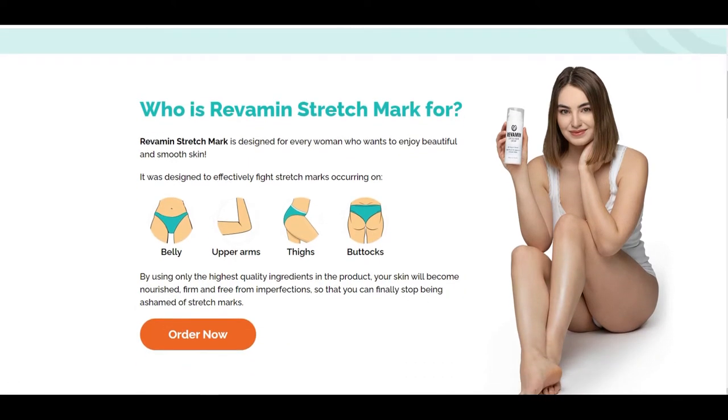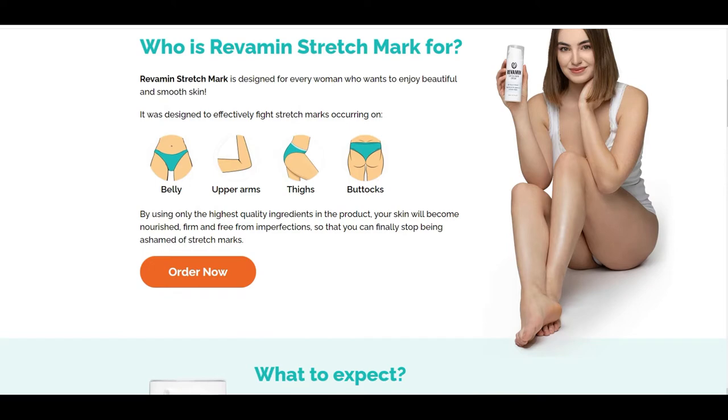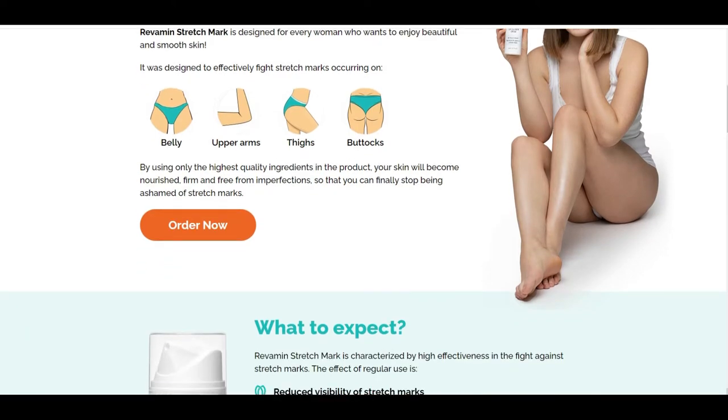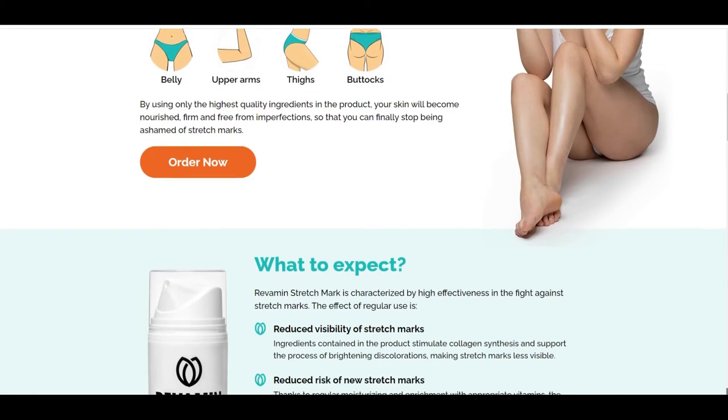Regular use of Revamine Stretch Mark helps to lighten stretch marks. The elasticity and firmness of the skin is also improved, and it becomes softer and healthier. The product can also be used prophylactically to prevent the appearance of new stretch marks.